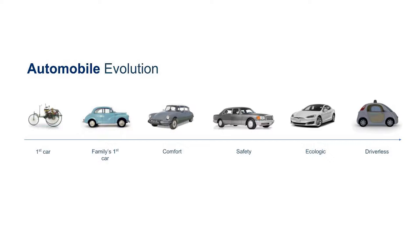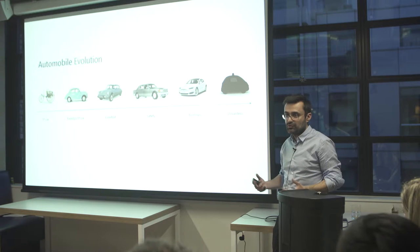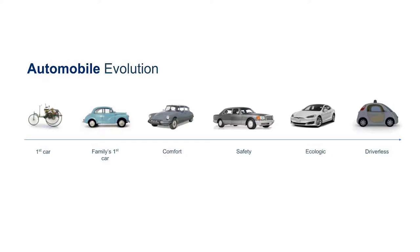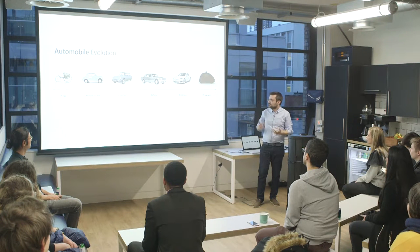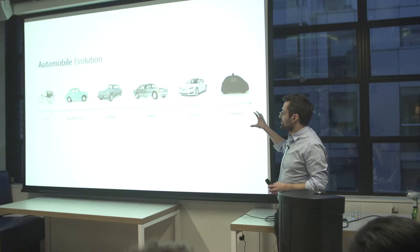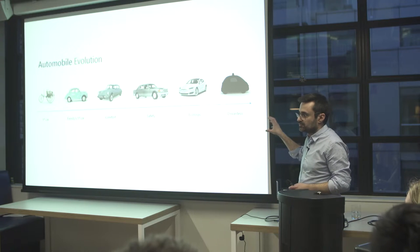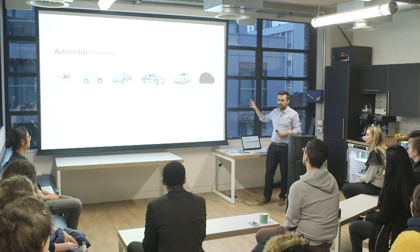When you take automobile evolution from the first car — the Morris Minor in the UK started to be affordable for families — then cars became more comfortable, for example the Citroën DS. Then there were lots of safety features: airbags, ABS. Then cars became cleaner with electric cars. However, the thing that will change everything is driverless cars, and actually that's the thing which was missing eight years ago.